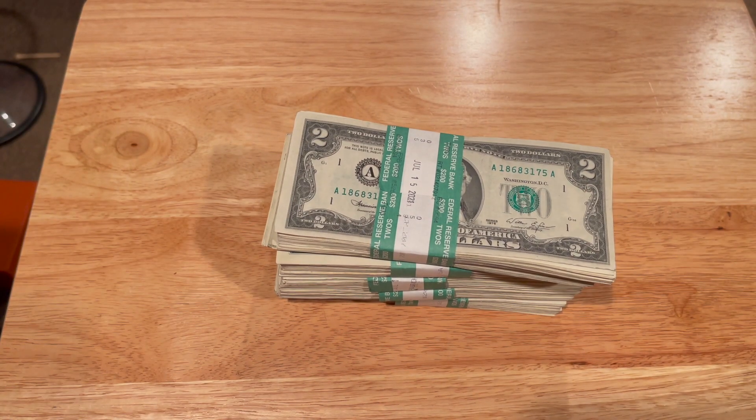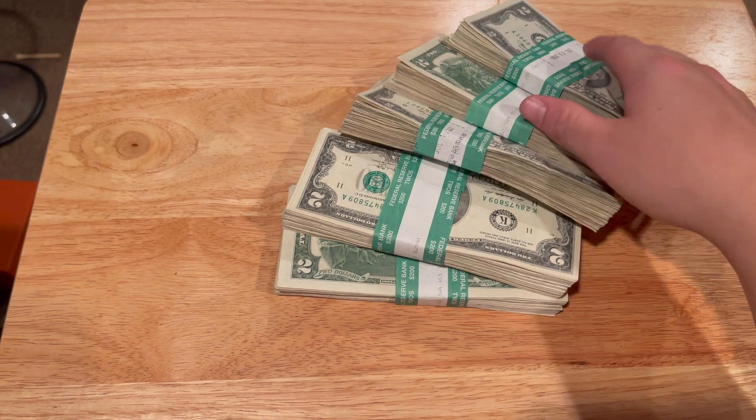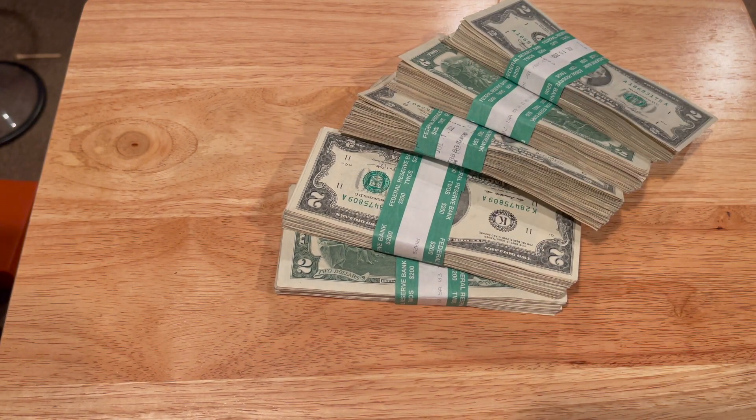What's up guys, Captain Coin Collector here — welcome to my YouTube channel. Today I'm going to go through one thousand dollars worth of two dollar bills, just picked them up from the bank. What we're searching for today are some pretty cool serial numbers, bills that look in good condition possibly to sell, as well as 1976 red seals and errors. Let's get into it.